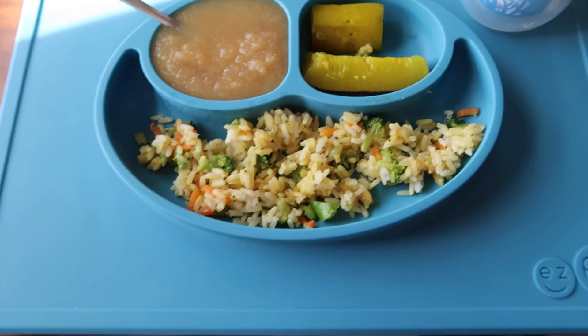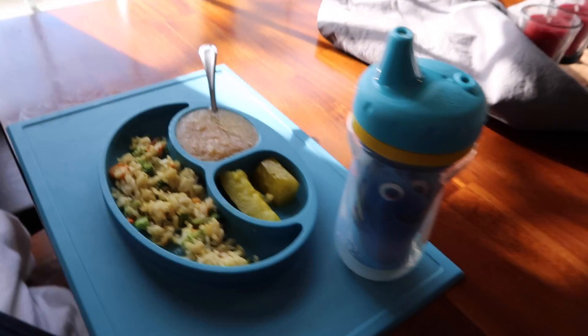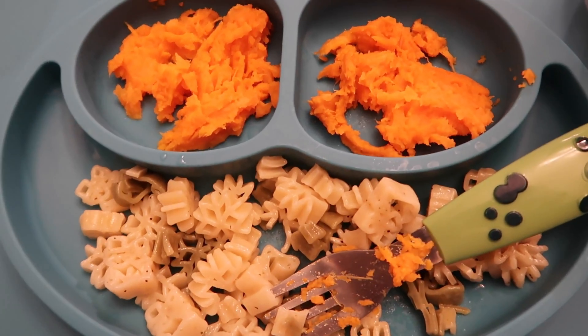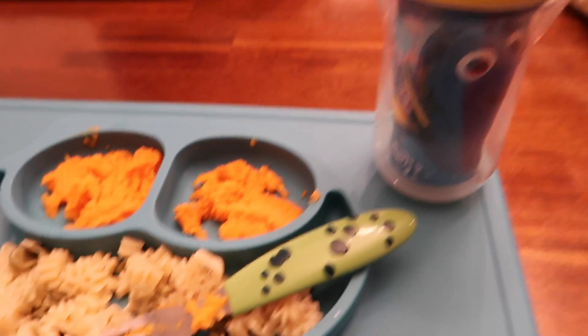Mace is having some rice, applesauce, and a pickle. Mace is having some organic quinoa pasta along with a mashed sweet potato and water.